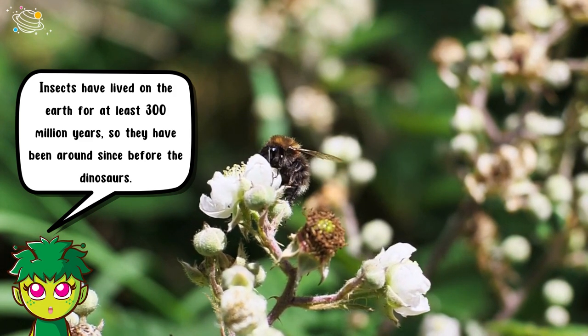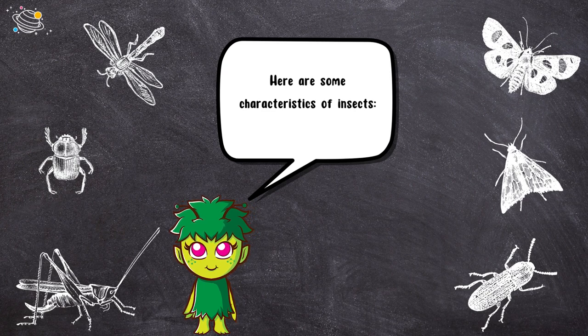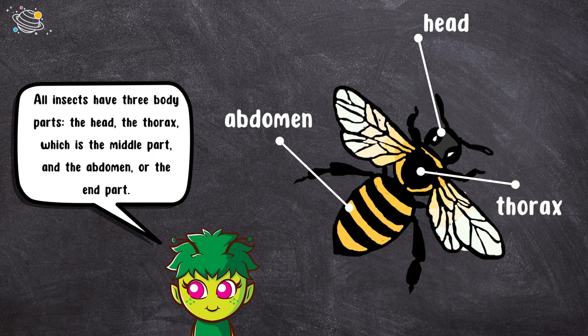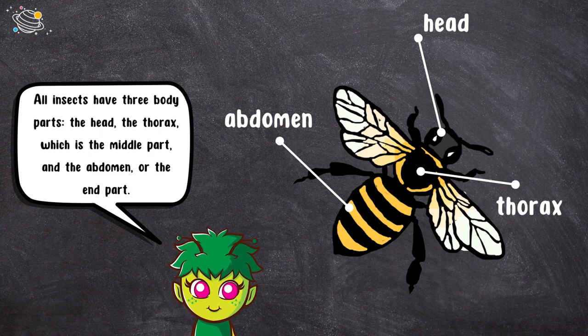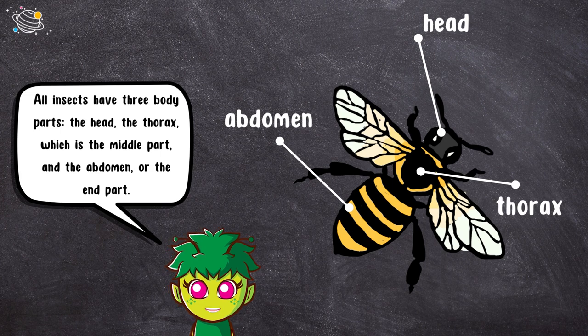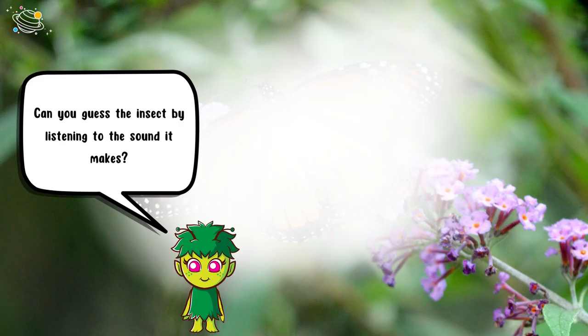Here are some characteristics of insects. Insects don't have bones or a backbone like us — they're called invertebrates. All insects have three body parts: the head, the thorax which is the middle part, and the abdomen or the end part. Insects have two antennae and six legs. Can you guess the insect by listening to the sound it makes?